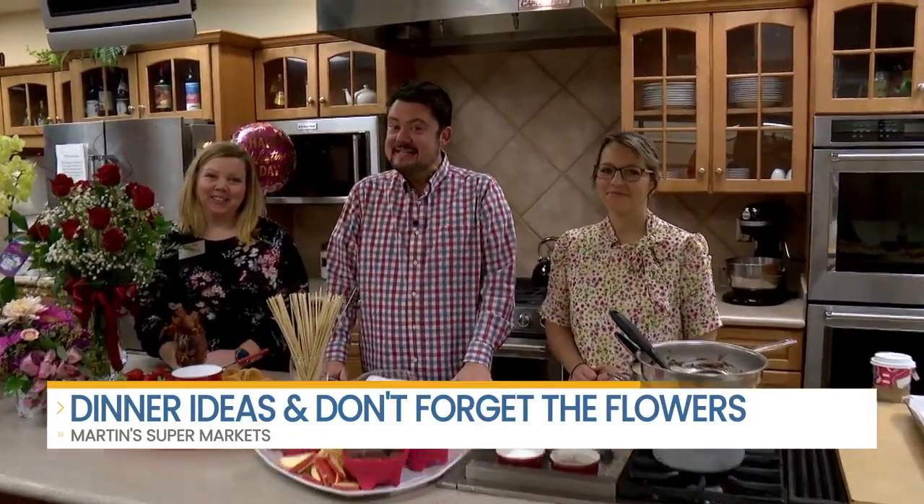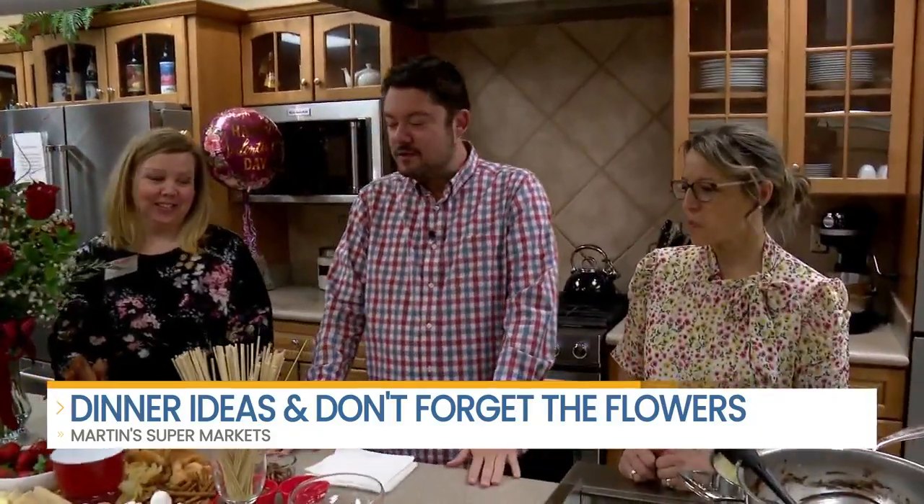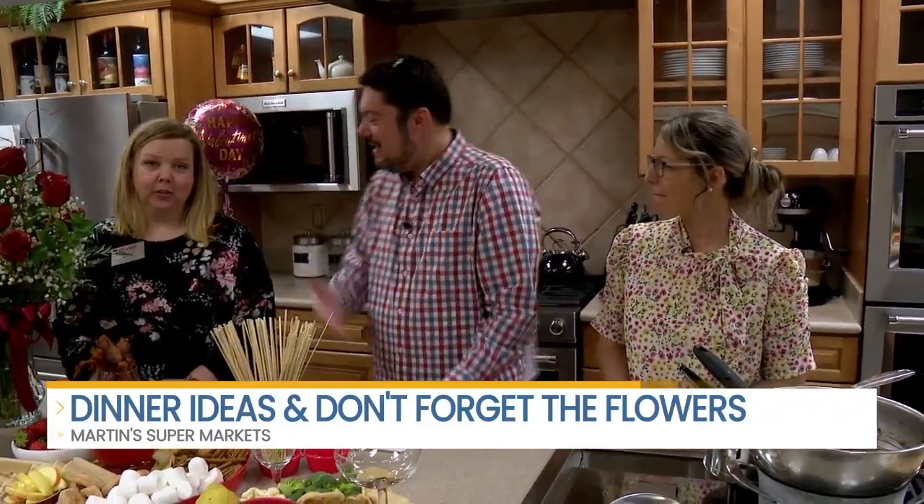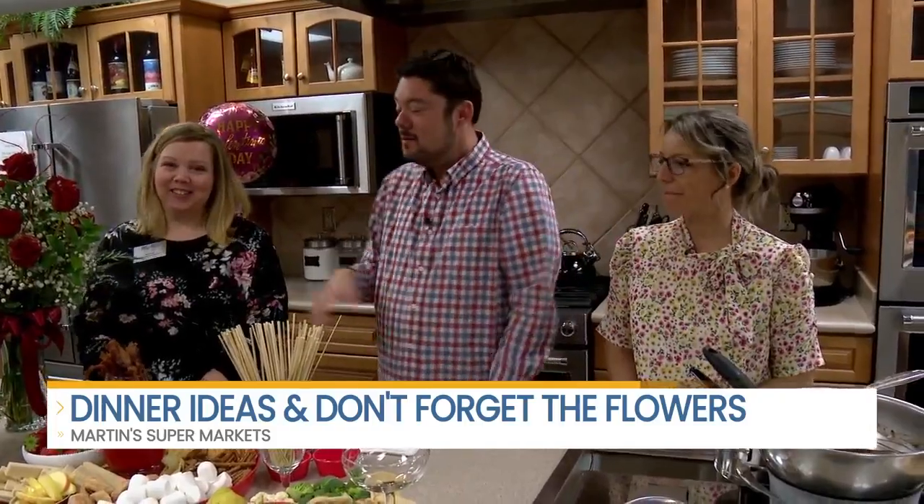It's Valentine's Day and I am here with two sweet chicks in the kitchen at the Martin's Test Kitchen with Chef April and Nikki from the floral department. We'll get to you in a little bit, but first, what have you got going on here? This is so cool.